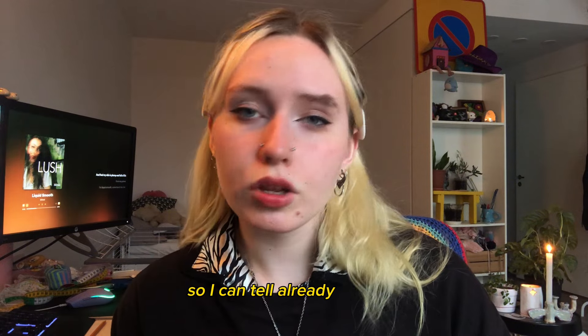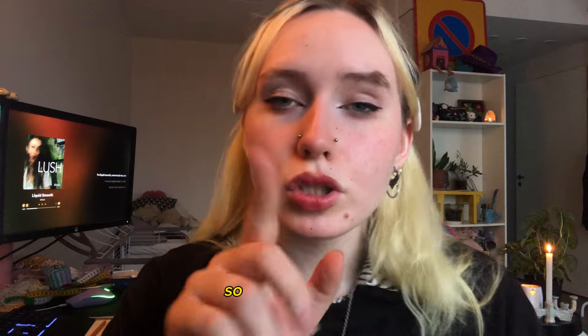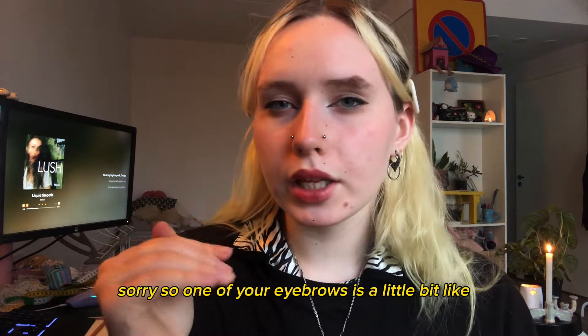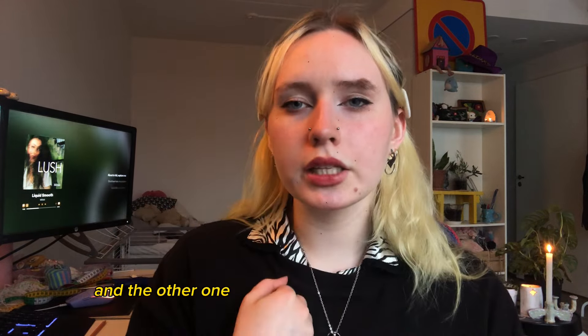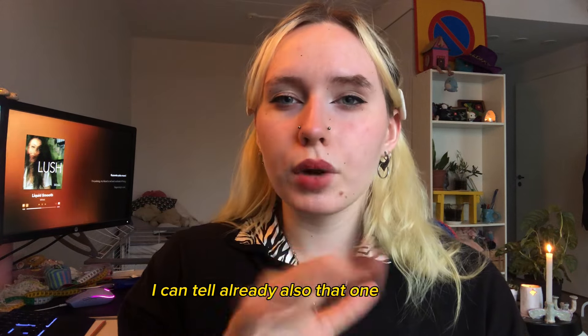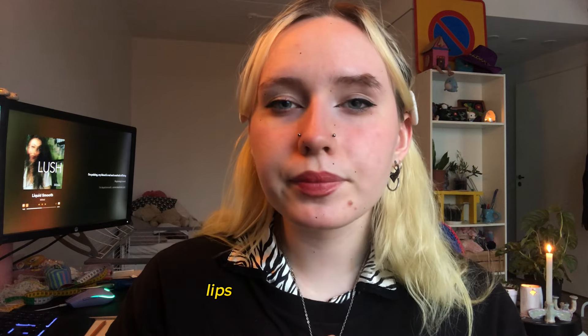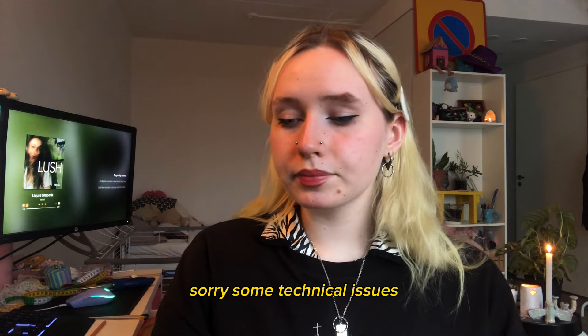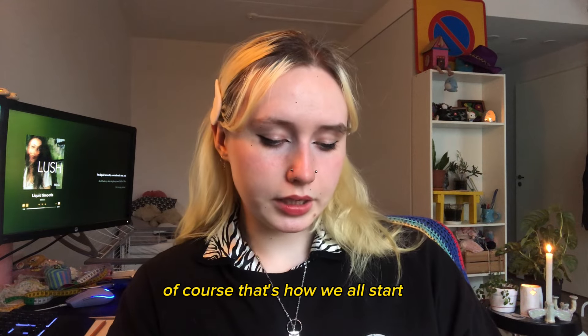So I can tell already that you have some issues with your eyebrows. Sorry. One of your eyebrows is a little bit up, and the other one is just in a normal position. And that's your relaxed face, so it's an issue. I can tell also that one of your lips is unsymmetric. Sorry, some technical issues. Let me start with measuring your face. That's how we all start.